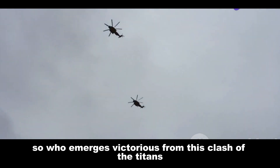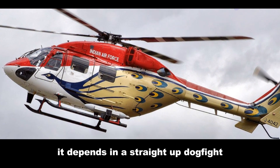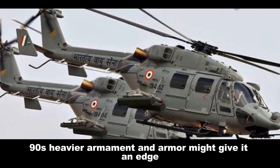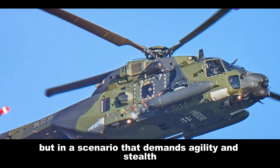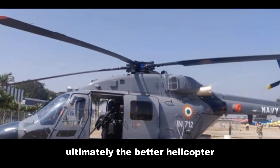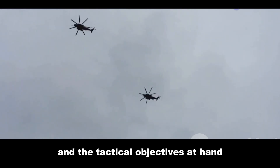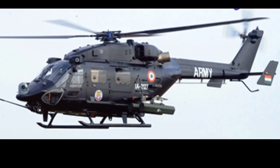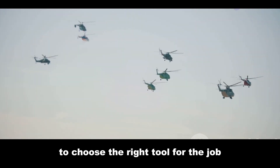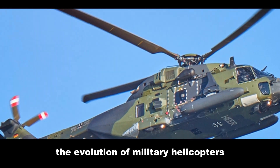So who emerges victorious from this clash of the titans? Well, as with most things in life, it depends. In a straight-up dogfight, the NH-90's heavier armament and armor might give it an edge — but in a scenario demanding agility and stealth, the Dhruv could easily outmaneuver its larger opponent. Ultimately, the better helicopter depends on the specific mission requirements, the operating environment, and the tactical objectives at hand. Each machine has its strengths and weaknesses.